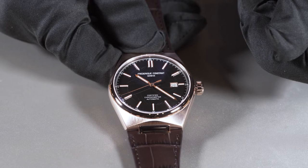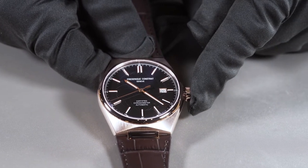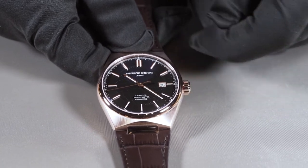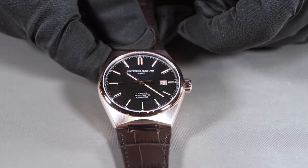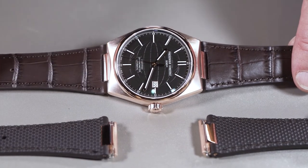After setting the date and time, you have to push back the crown correctly to ensure the water tightness of the watch.